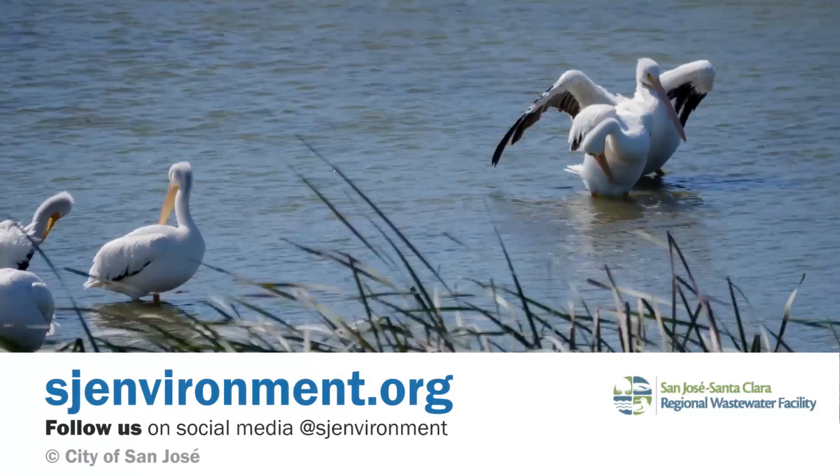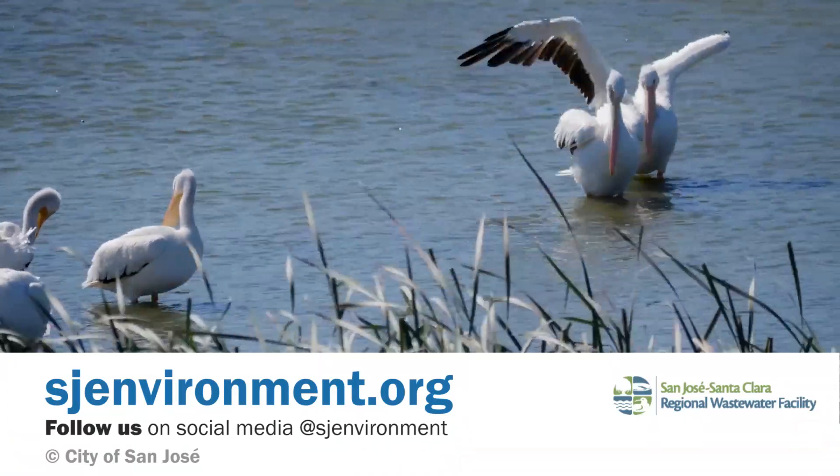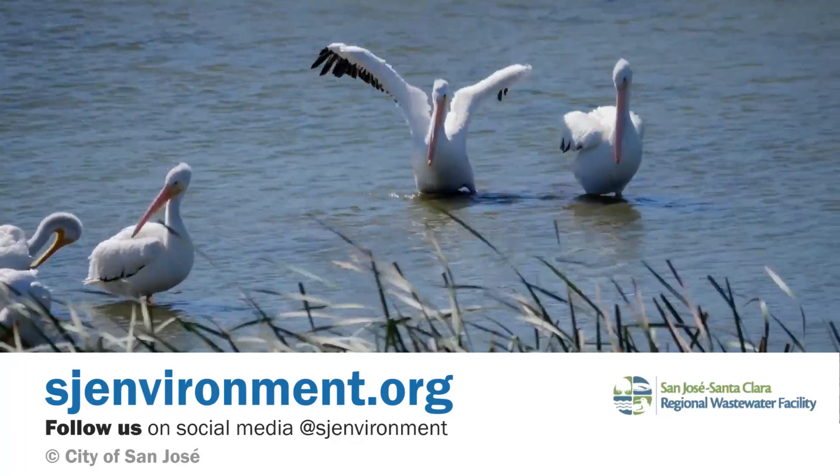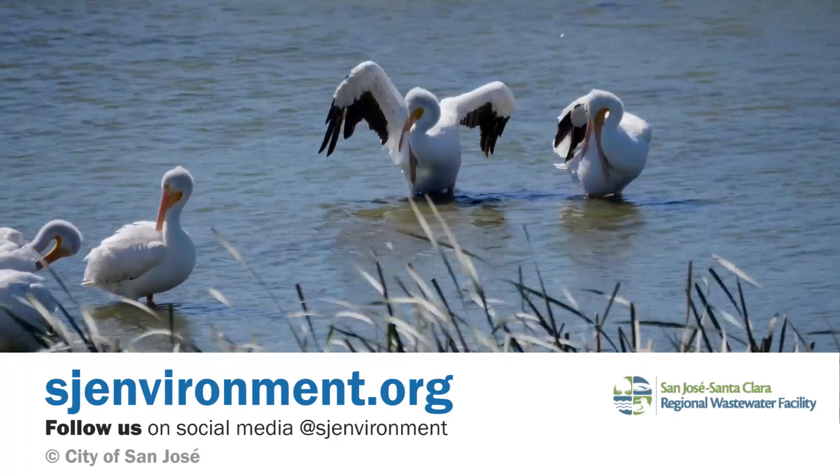Stay up to date with the Regional Wastewater Facility and the Environmental Services Department at sjenvironment.org or follow us on social media at sjenvironment.